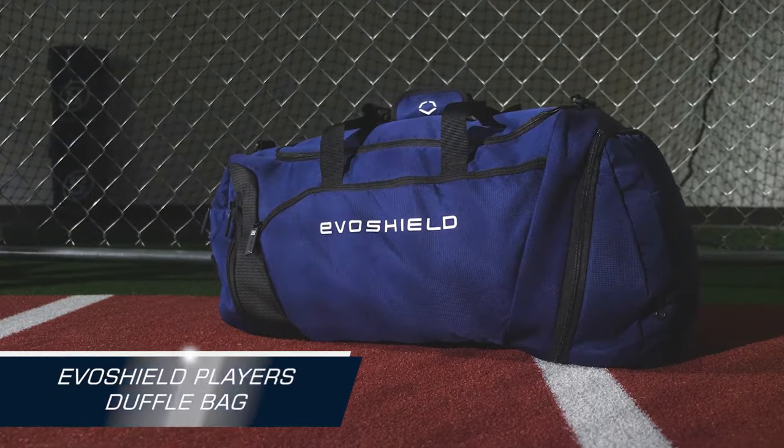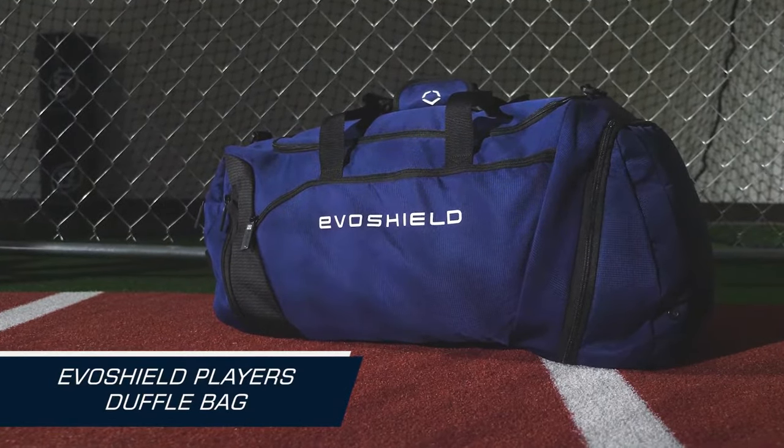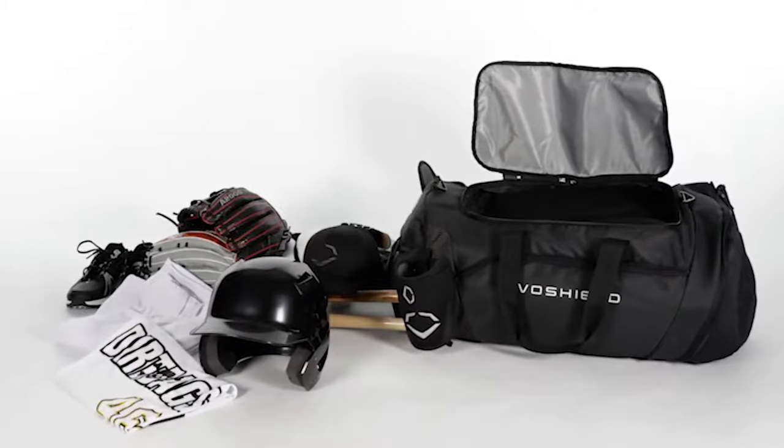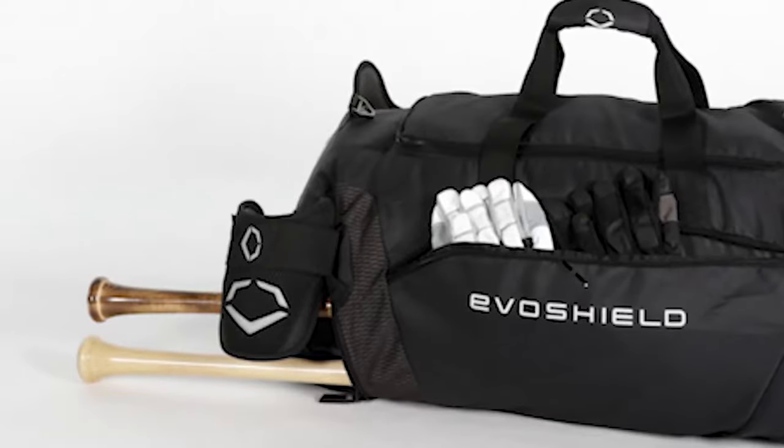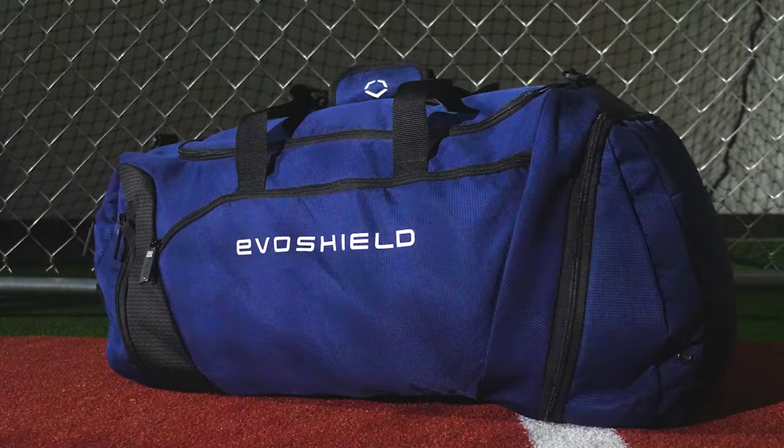Next we have the EvoShield Players Duffel Bag. This bag has a large main compartment and a vented shoe compartment. With its webbing for gloves and protection and ability to hold two bats, the EvoShield Players Duffel Bag is a must-have for players who value organization and lots of space for gear.